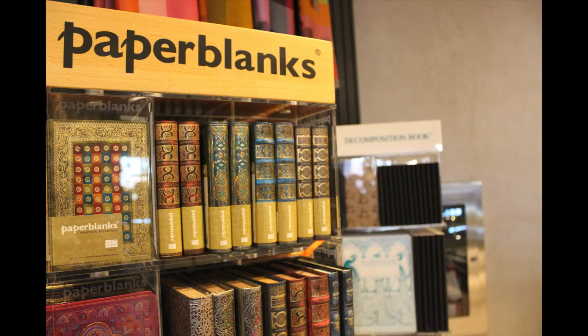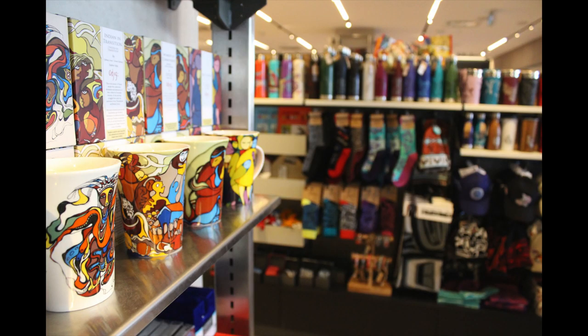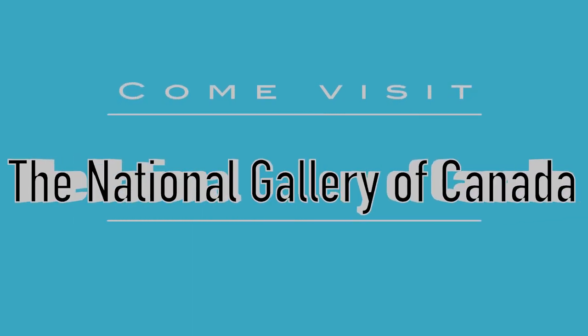Come relax in the beautiful cafeteria or shop around in the gift shop. Come visit the National Art Gallery of Canada — a thrilling adventure awaits you.